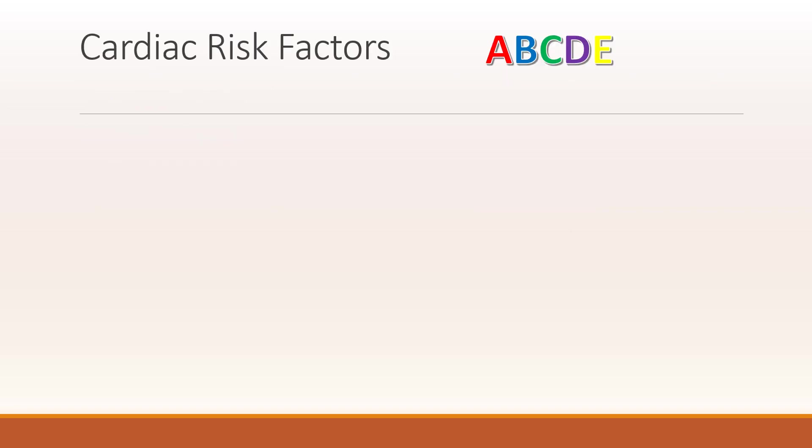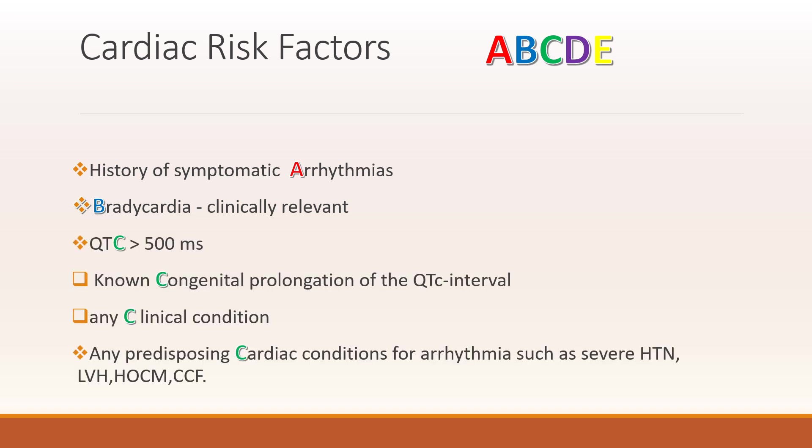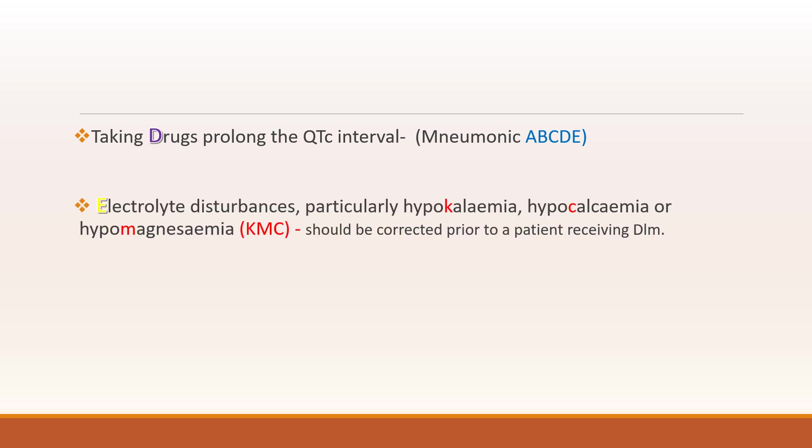What are the cardiac risk factors? These include individuals with a history of symptomatic arrhythmia, clinically relevant bradycardia, QTc interval of more than 500 ms either due to congenital prolongation or clinical conditions, any predisposing cardiac conditions leading to arrhythmia such as hypertension, left ventricular hypertrophy, congestive cardiac failure, hypertrophic obstructive cardiomyopathy, and those taking drugs that prolong the QTc interval. Also included are individuals with electrolyte disturbances, particularly hypokalemia, hypocalcemia, and hypomagnesemia — you can remember these as KMC.